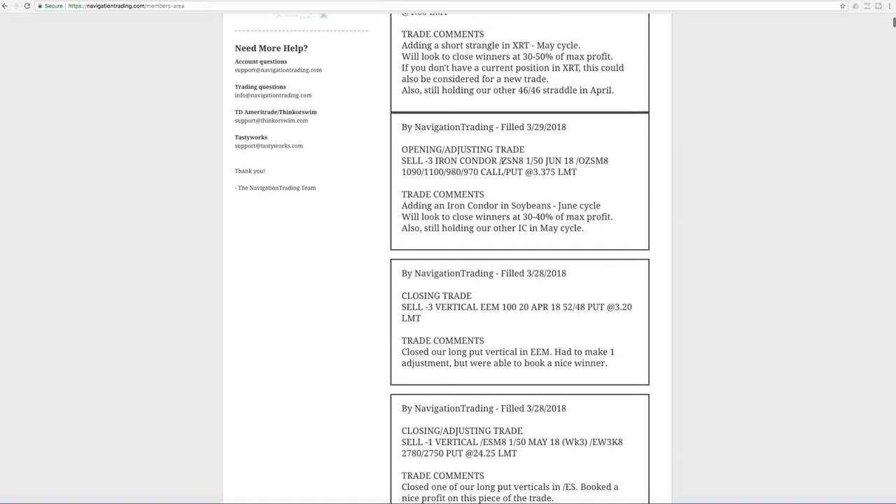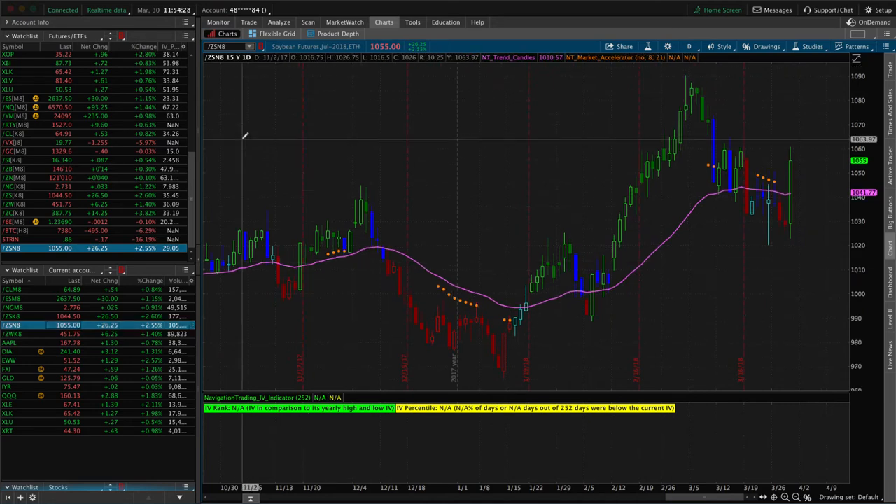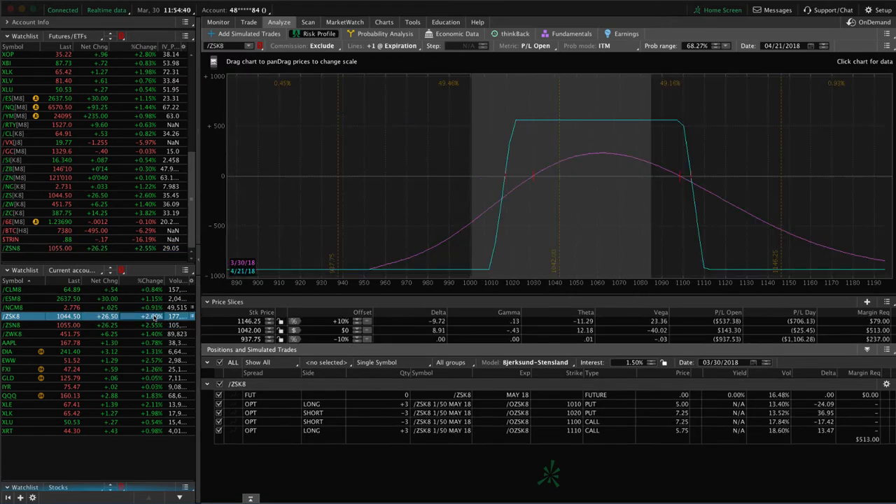Next trade was an opening adjusting trade in soybeans. We continue to monitor and manage our soybean positions — add positions, take them off — working our way back to profitability in soybeans. We put this on in the June cycle. If we take a look at soybeans, we've got two different positions. The one from this alert has a little bit of profit — just waiting for some more time to pass and more theta to decay. Then we've got the other iron condor in the May cycle, where if we just get a little bit more of a move up and a little more contraction in implied volatility, we'll take that one off for a profit. Continue to monitor those into next week.